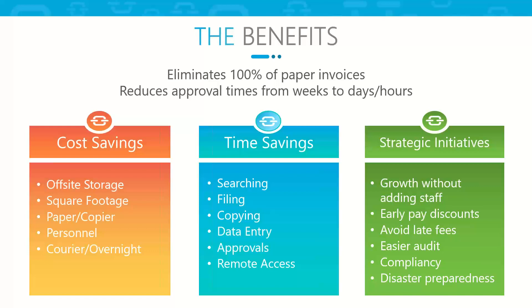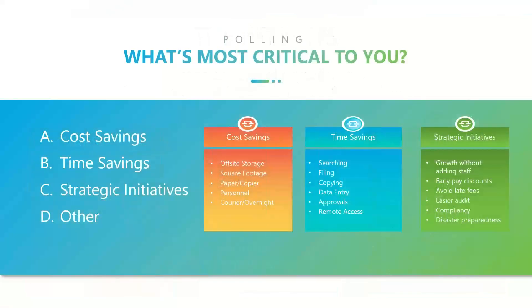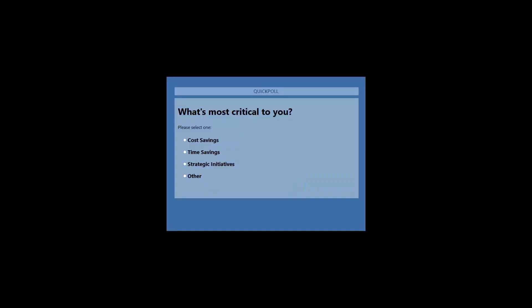I want to do a poll — I'm curious to know from everyone on the line, where are you in looking at the benefits, and what's most important to you? Are you driving hard towards cost savings? Is it more about time savings? Or are you looking at things from more of a strategic initiative? Rank for me where you're seeing the benefits in your organization, and then Jolene will share the results.